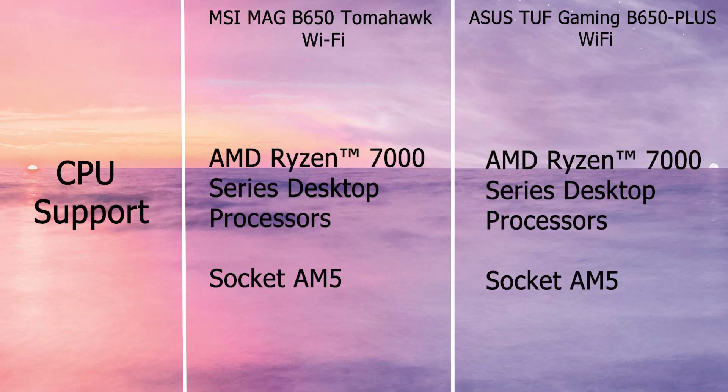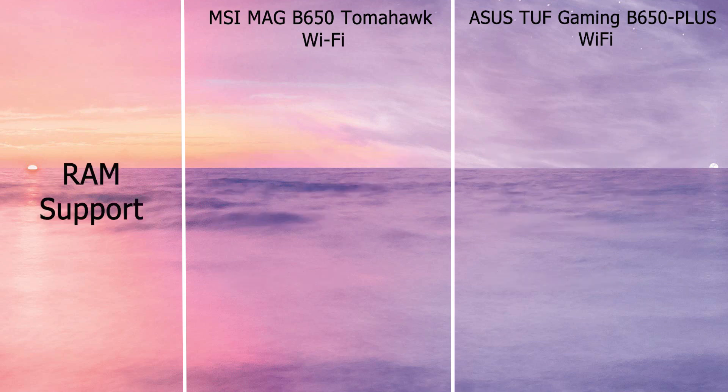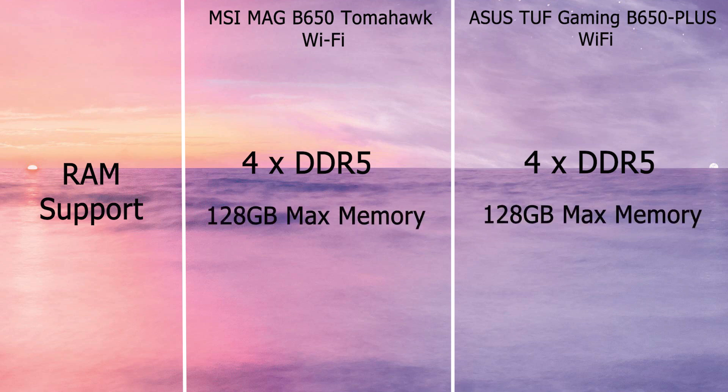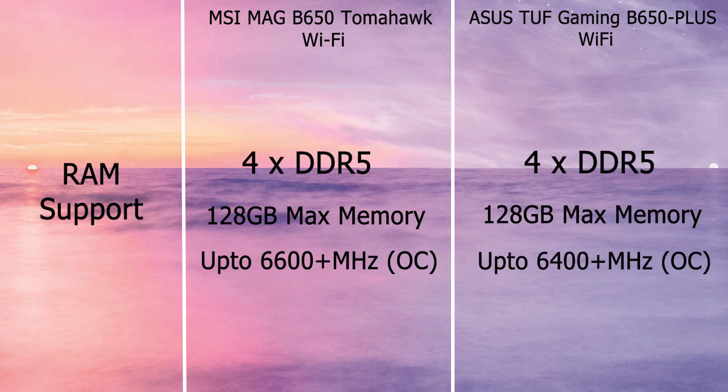Both boards use socket AM5 and come with four DDR5 RAM slots supporting up to 128GB DDR5 RAM. MSI claims to support RAM speeds up to 6600MHz in OC mode. ASUS supports 6400MHz plus in overclocking mode, but we will consider 6400MHz for the safer side.